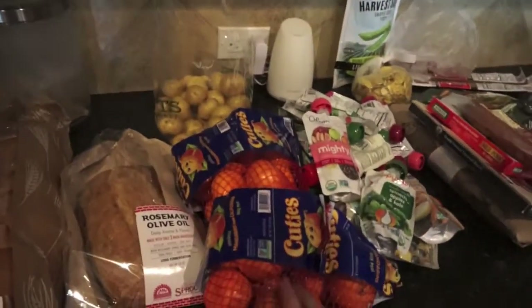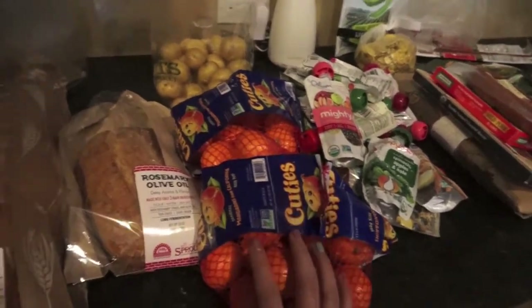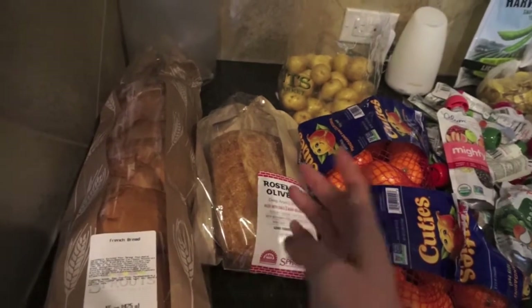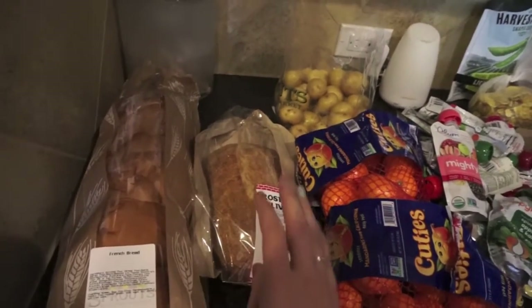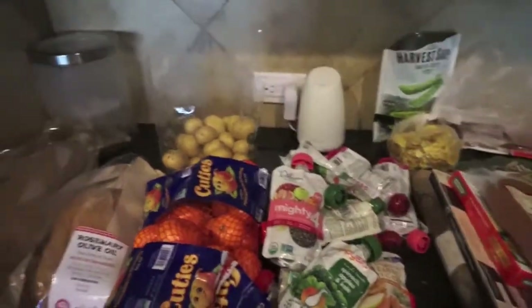I ended up getting two things of the cuties — they were buy one, get one free, and Olivia and I have both been loving these lately. I got a French bread for Johnny, and then this rosemary olive oil bread — it just looked and sounded good. We can have it as a side or just snack on it.